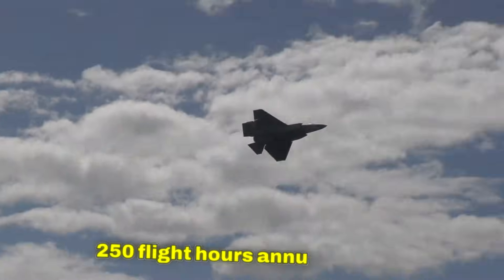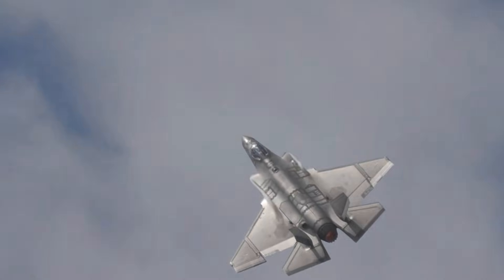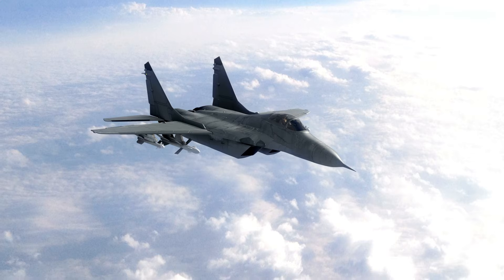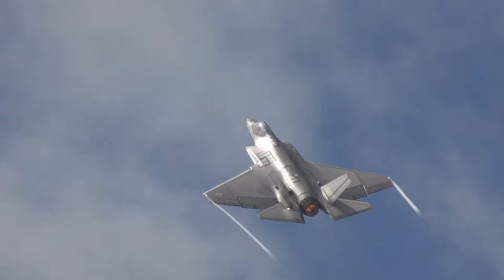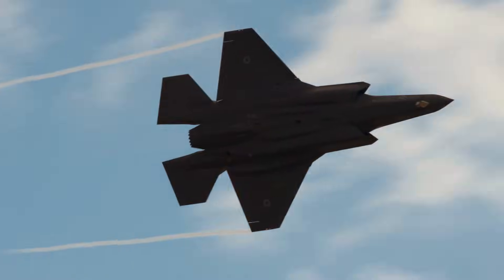Cost per flight hour for the Gripen: $4,700. With 44 aircraft flying 250 hours annually each — 11,000 total hours yearly — F-35 annual maintenance costs $462 million, with 95% leaving Canada and aircraft availability depending on the Pentagon supply chain. Gripen annual maintenance costs just $52 million, with 98% staying in Canada and availability depending on Canadian facilities.